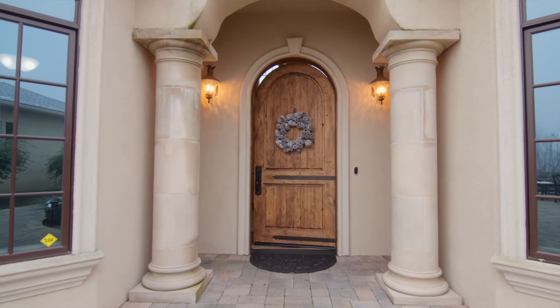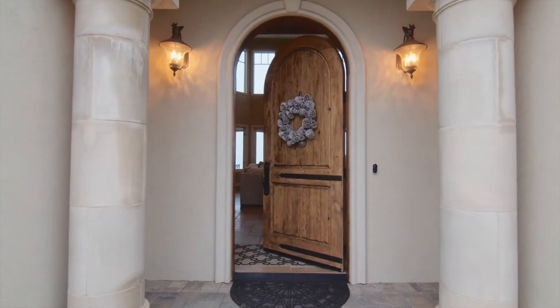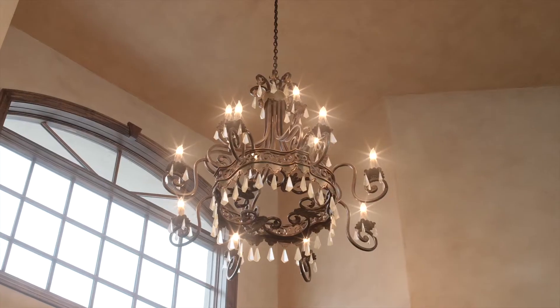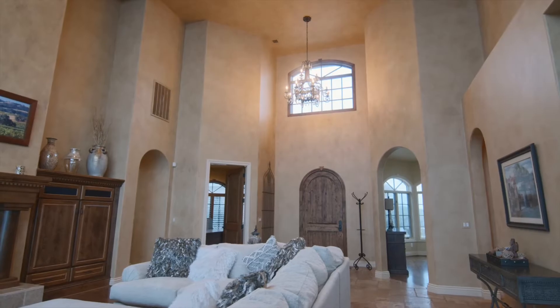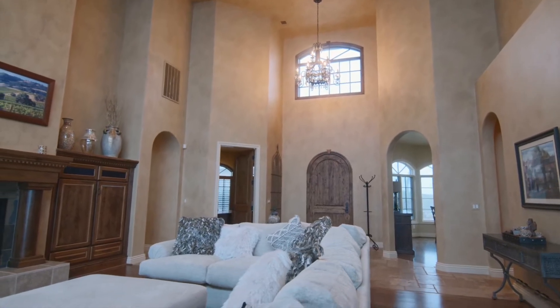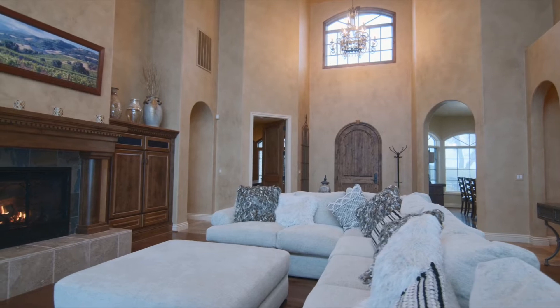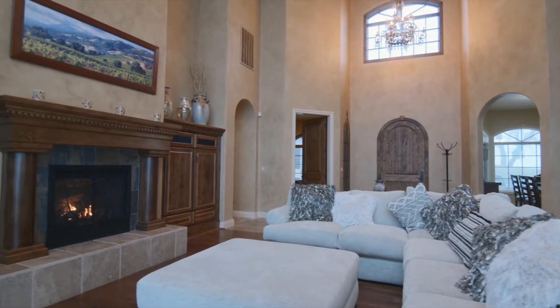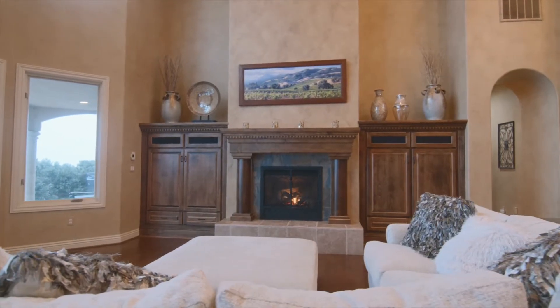A custom-arched entry door is flanked by Tuscan columns and greets guests with grandeur as you enter the home. The elegant foyer opens into a spacious living area with hardwood floors, 20-foot ceilings, floor-to-ceiling windows, and a gas fireplace framed by custom cabinets.